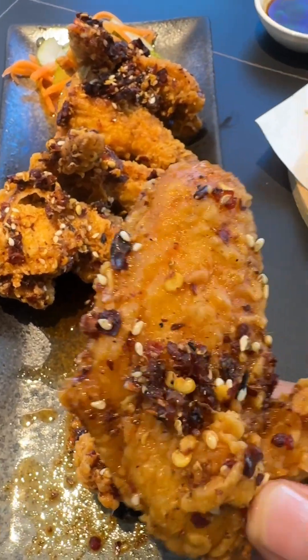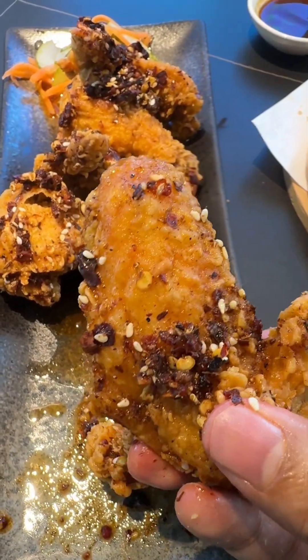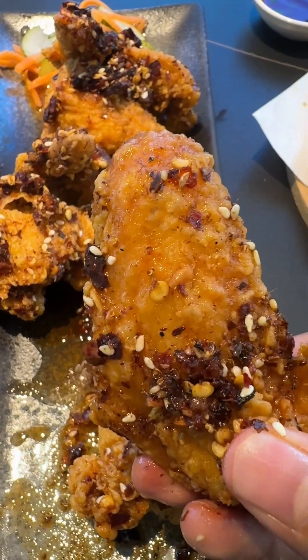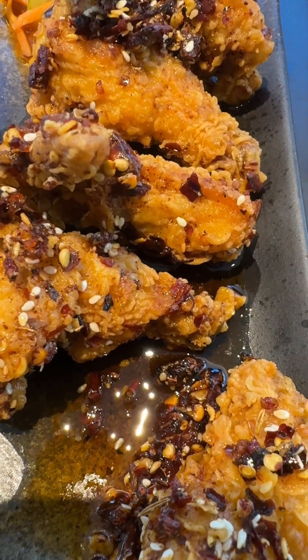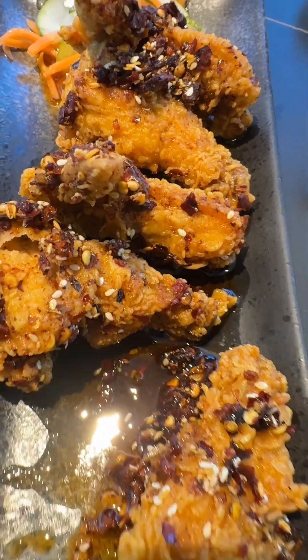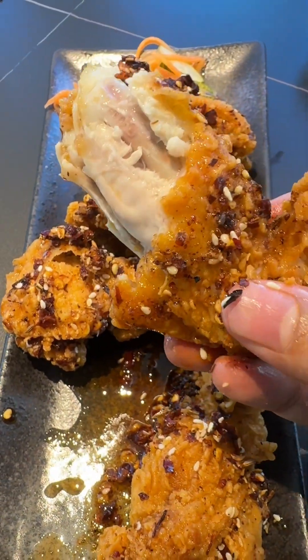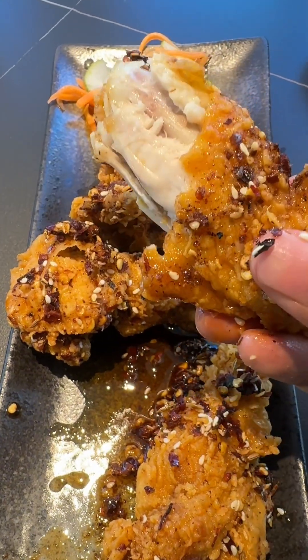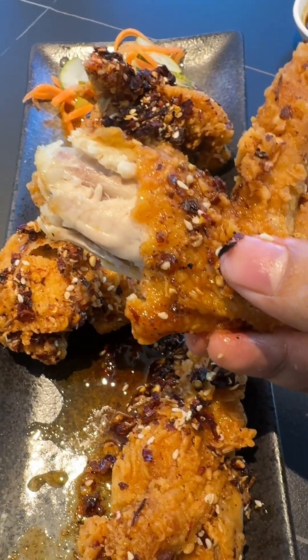Here comes the mala chicken — looks really spicy. I can see a lot of chili flakes, and these are basically mala chicken wings. Looks really crispy. It's hot and full of flavors — it's a bit spicy.